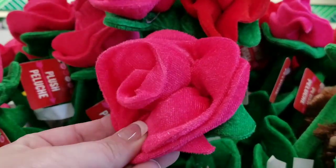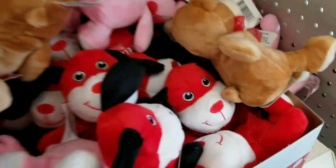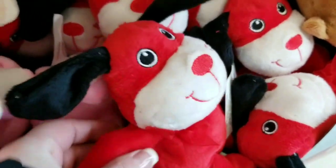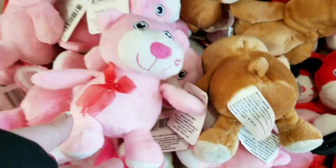They always have this flower — these feel super soft this year, like the bendable stem flowers. And then we have some little doggies, little stuffies, little lipstick, kiss on the cheek.